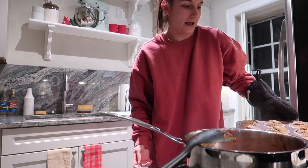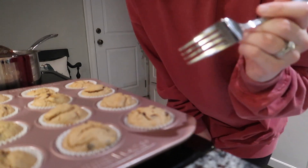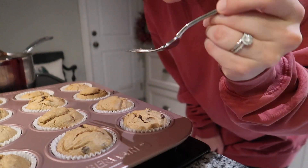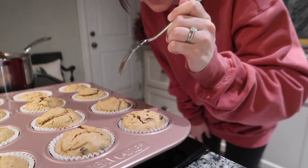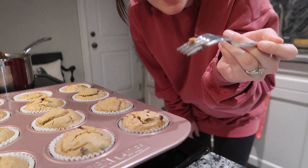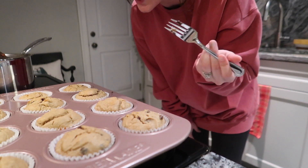Now we're gonna place these in the oven for 20 to 25 minutes at 350 degrees. See you guys in 22 minutes. I've got dinner going right here as well. I'm gonna stick a fork in one of these bad boys and see if it comes out clean. Oh my gosh, I think it worked. I usually have to put it in again. Let me do a thicker one. Like a little piece of cake came out with my fork but it's not mushy. Yay!